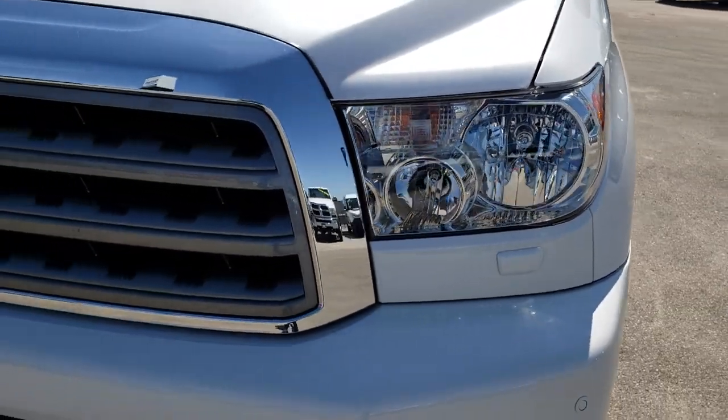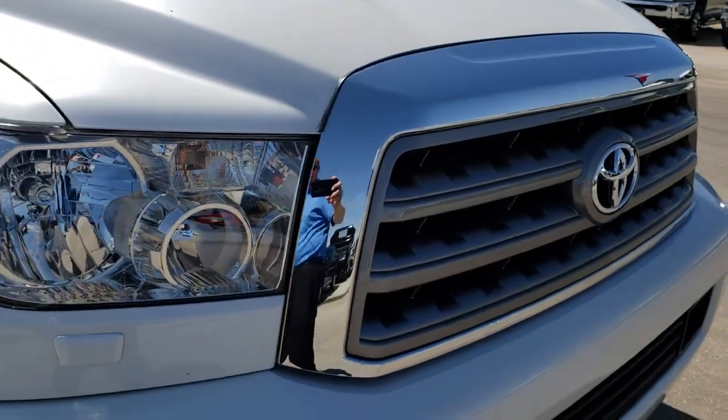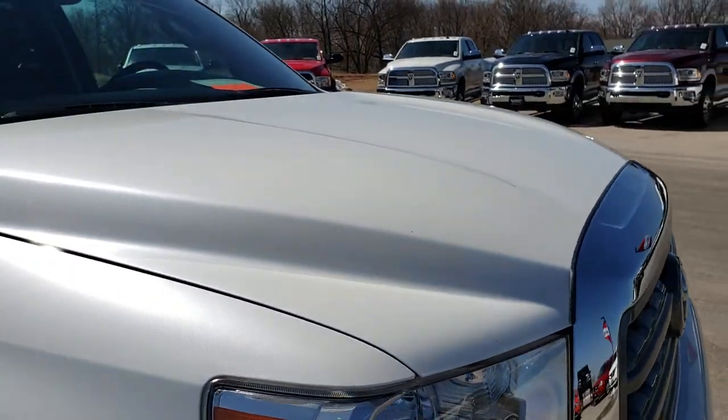Headlights are nice and clear. Front grill is in pretty nice condition, no cracks or anything like that. I didn't see any dents on the hood.